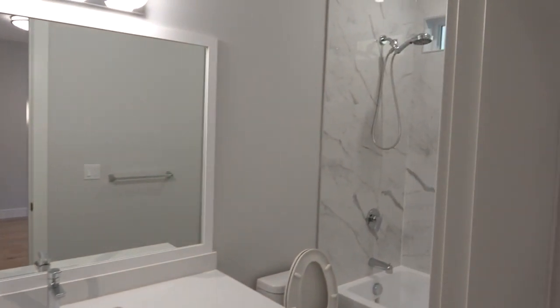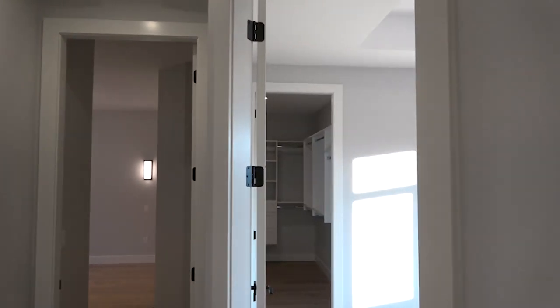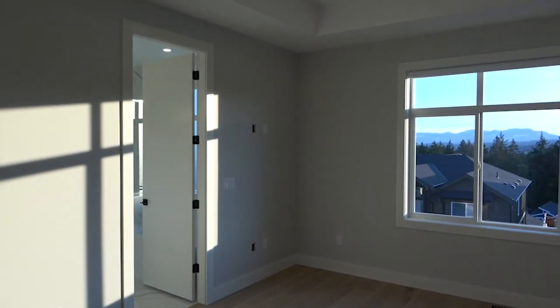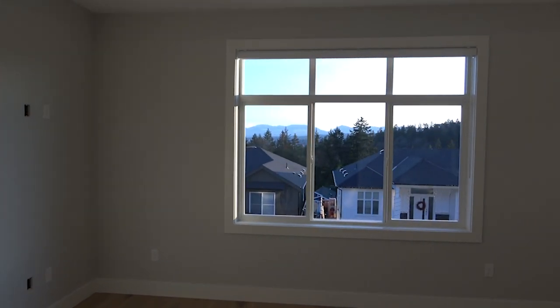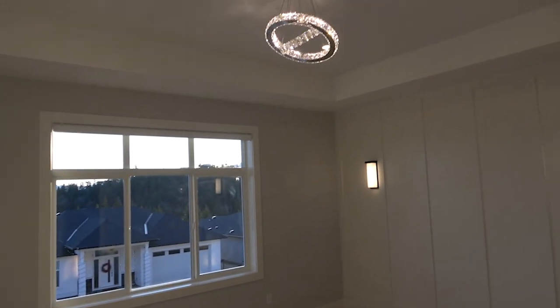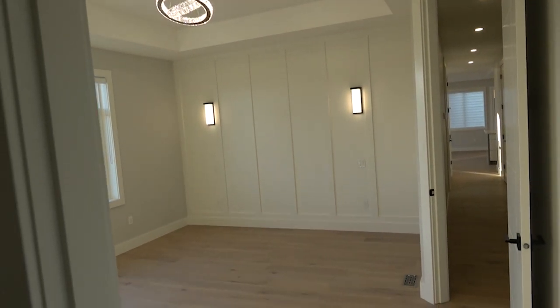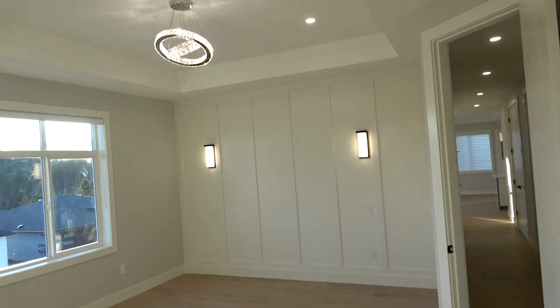As we come out of that bedroom, we arrive at the master bedroom. As a realtor who has done a couple of open houses, people are loving the light fixtures in this house. You've got two bedside lights, oversized windows, mountain views, and a bit of ocean views.